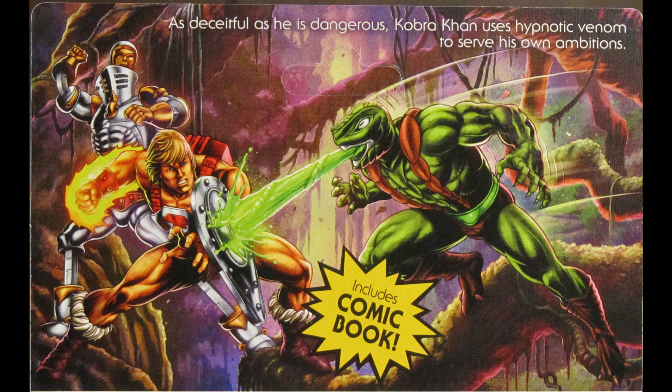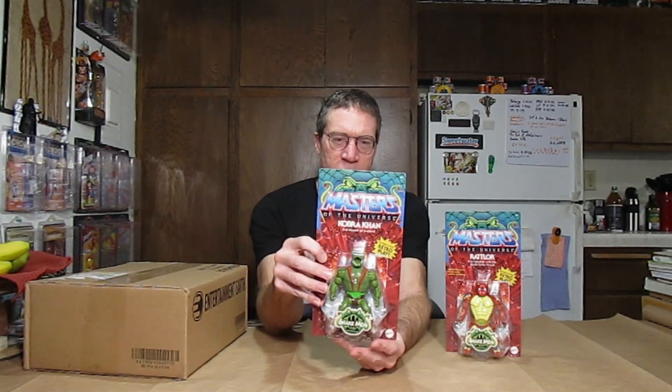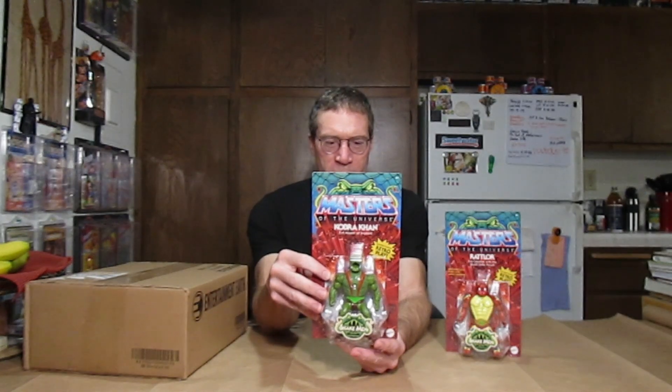It says on the back: 'As deceitful as he is dangerous, Cobra Khan uses hypnotic venom to serve his own ambitions.' He's attacking Snake Armor He-Man here, and another person in the back — looks like a long neck guy, like a mecha neck. Oh wait, isn't that Extendor? The Snakemen are another villain class associated with Snake Mountain — they apparently live underneath it and were the original builders. The back says 'The dreaded Snakemen have arisen from the darkest depths of Snake Mountain.' Cobra Khan I always thought was the leader, but I guess they've got King Hiss.